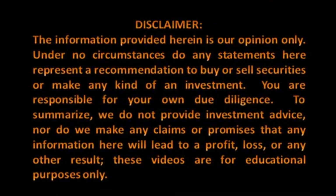Please take a moment to review our disclaimer. The information provided herein is our opinion only. Under no circumstances do any statements here represent a recommendation to buy or sell securities or make any kind of investment. You are responsible for your own due diligence. We do not provide investment advice, nor do we make any claims or promises that any information here will lead to a profit, loss, or any other result. These videos are for educational purposes only.